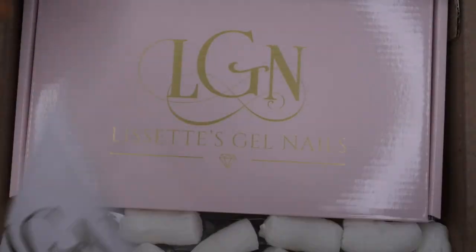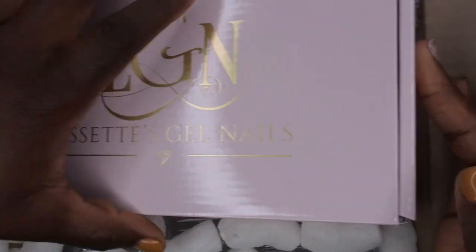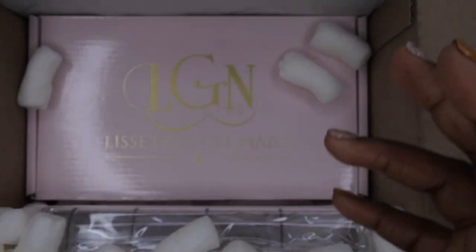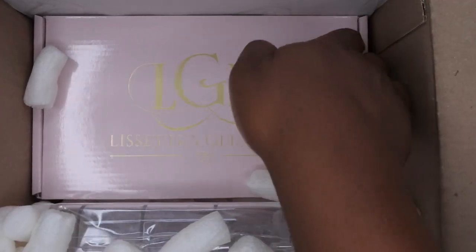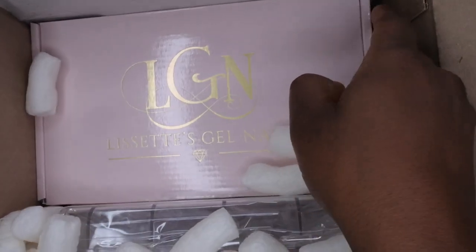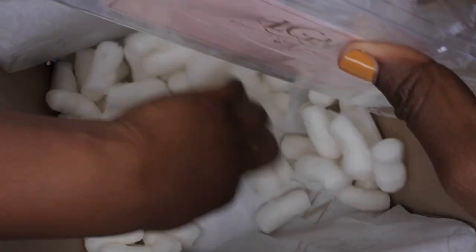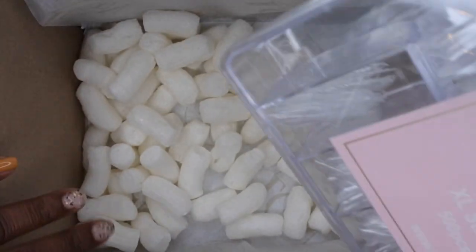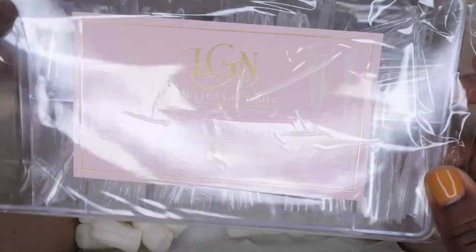Oh wow, absolutely beautiful! This box is really gorgeous. I'm going to take these two boxes out because she packed items in two different boxes. I love this packaging, I love the personalized tissue paper — you're doing it big!